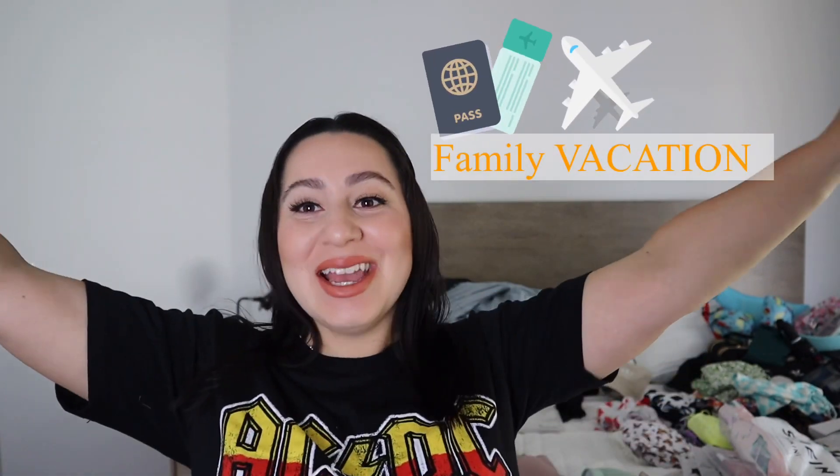Hey guys, what's up? Welcome back to our channel. My name is Wendy and welcome to the Becerra family. It is a few days before our family summer vacation slash babymoon. I am currently 28 weeks pregnant and we are going to be traveling to Mexico as well as Arizona.